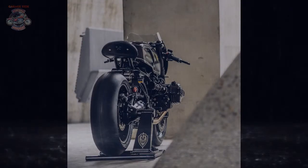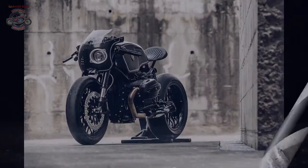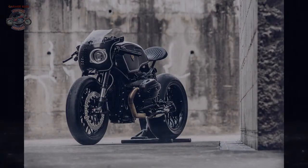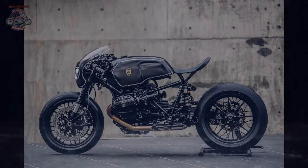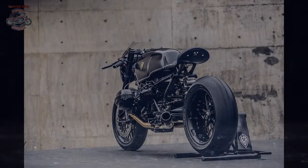Winston turned to his regular crew for help — One Hand Made for the bodywork, and Air Runner for the paint. And they knocked it out of the park. The Bavarian Fistfighter is a showpiece and a track-attacking machine, says Winston. We'd say it's Winston's best work yet. Menacing and purposeful, this R9T hits the mark like a well-placed right hook.